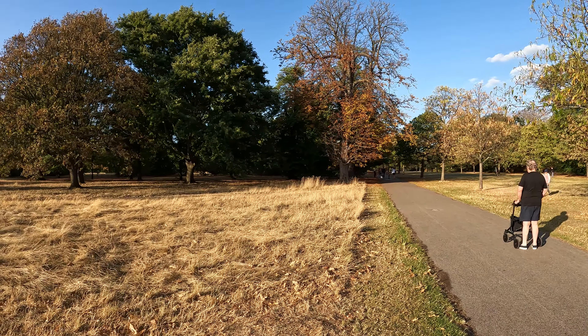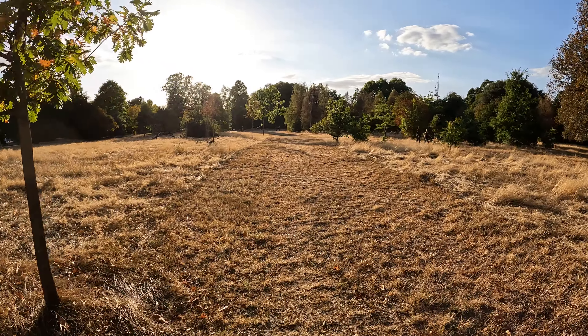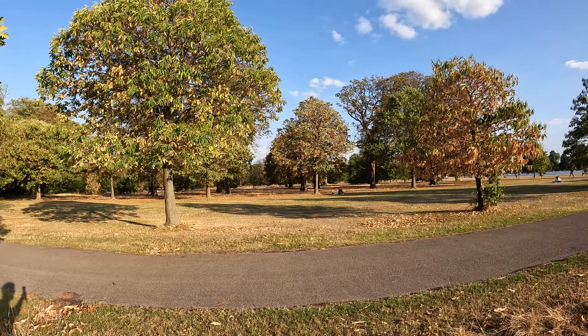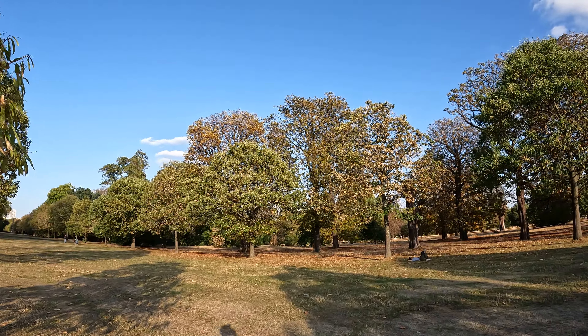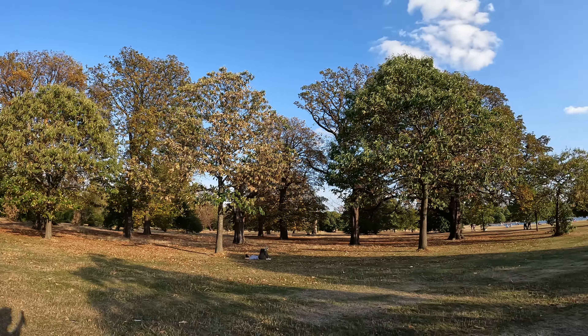We are in Hyde Park and in this video I want to show you how dry the summer has been. Look how dry it is — the grass has grown wild and even the leaves on the trees are dried up. There's the Hyde Park waters in the background, and look at the leaves here — a lot of the leaves have fallen on some trees and the majority of them are very dry. It's only August, so the leaves shouldn't have fallen this early.